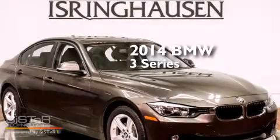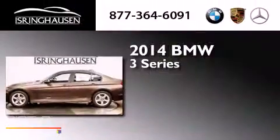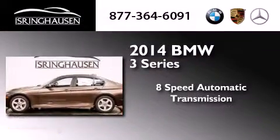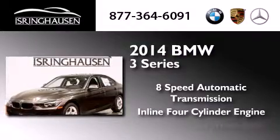This is a brand new 2014 BMW 3 Series. This car has an 8-speed automatic transmission, an inline 4-cylinder engine, and all-wheel drive.